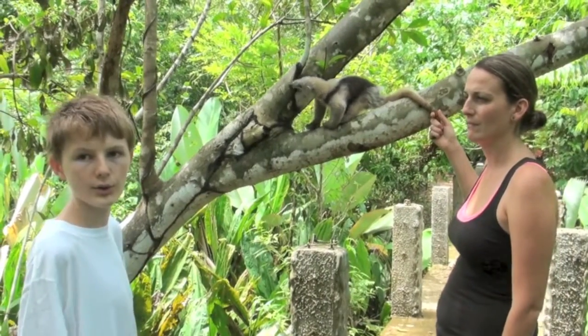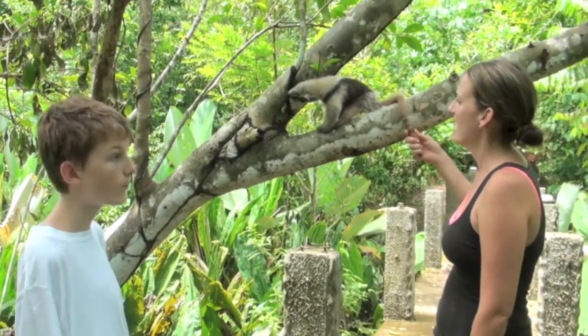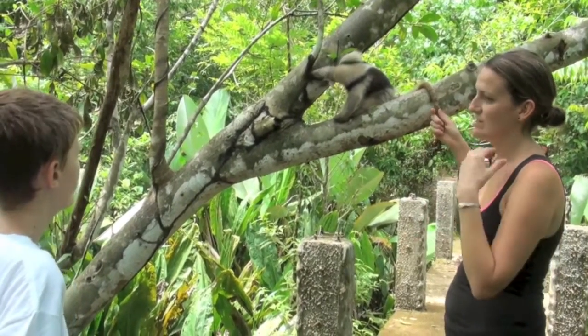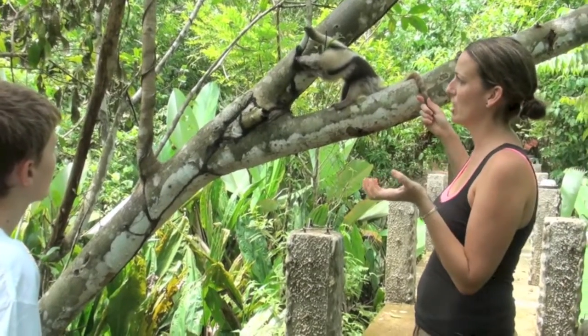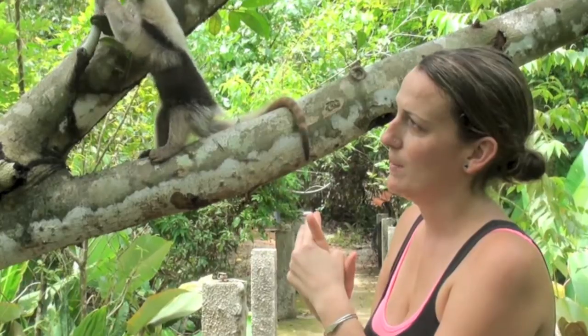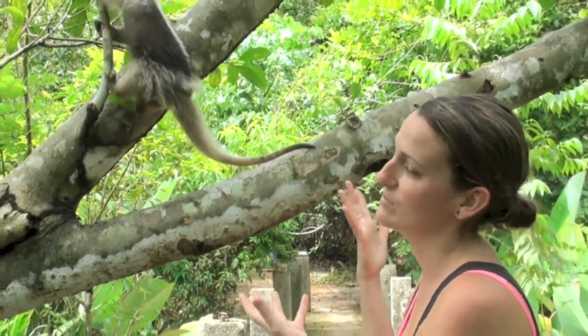How much do the collars cost? To get started we need $6,000. Half of that — $3,000 — is for each collar itself, and $3,000 is for the actual device that we'll use to extract the data from the collars.